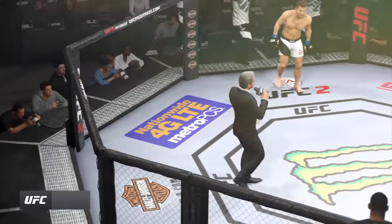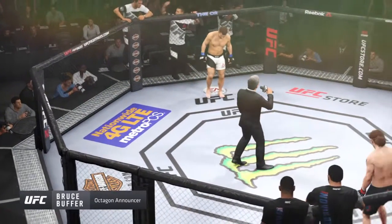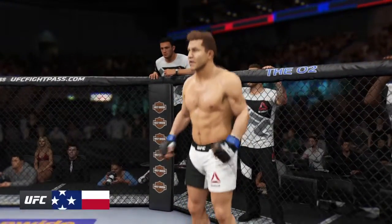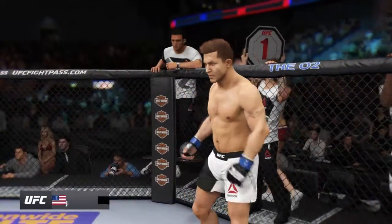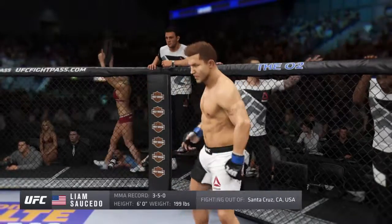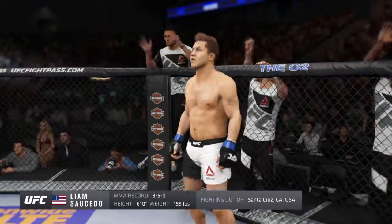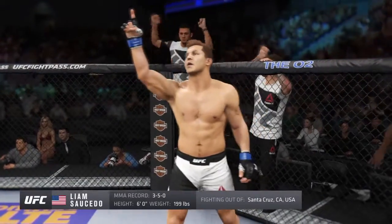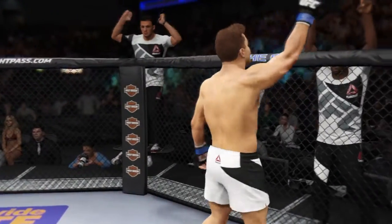Ladies and gentlemen, this fight is three rounds of the UFC light heavyweight division. Introducing first, fighting out of the blue corner, a boxer holding a professional record of three wins, five losses. He stands six feet tall, weighing in at 199 pounds, fighting out of Santa Cruz, California — Lights Out!